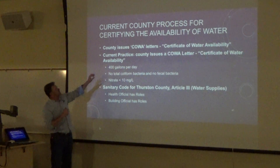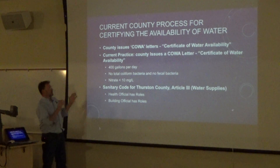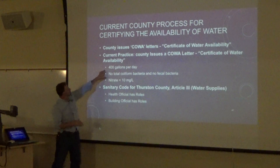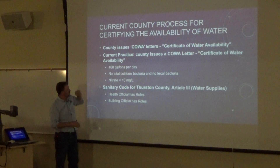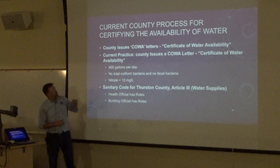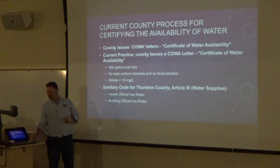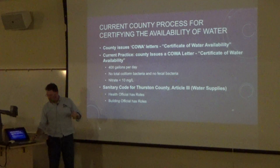Currently, the Thurston County issue is what's called a CAWA — Certificate of Water Availability — to allow people to hook up to a well if it's shown to provide a minimum flow rate and no contamination, either bacteriological or nitrate contamination. We have a sanitary code that governs that. In order to occupy the home, they have to have a CAWA. Ecology plays a big role in permitting the well. I have to be very careful about what I say about this process, because it's shifting as a result of the new law that's just passed.